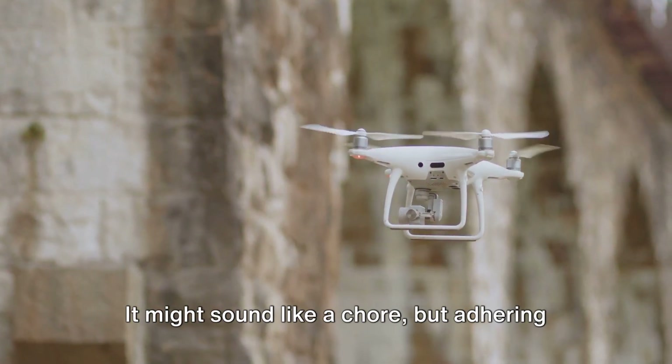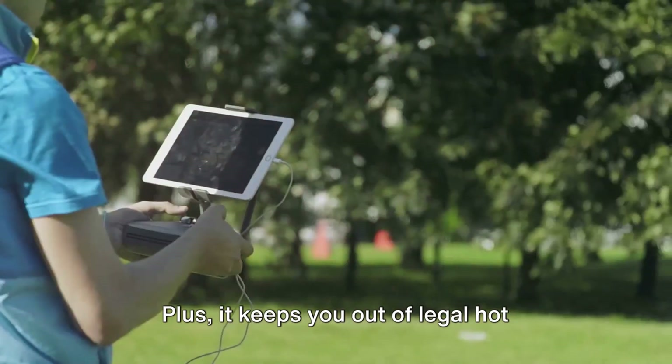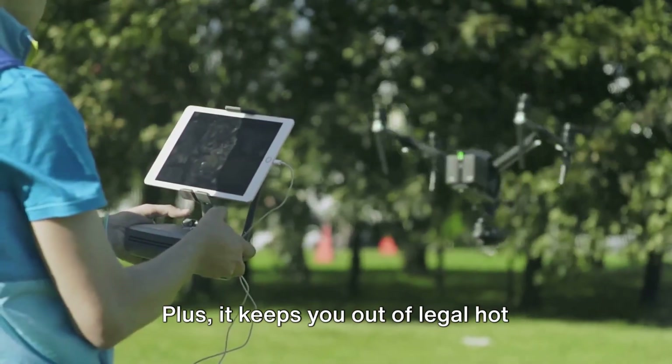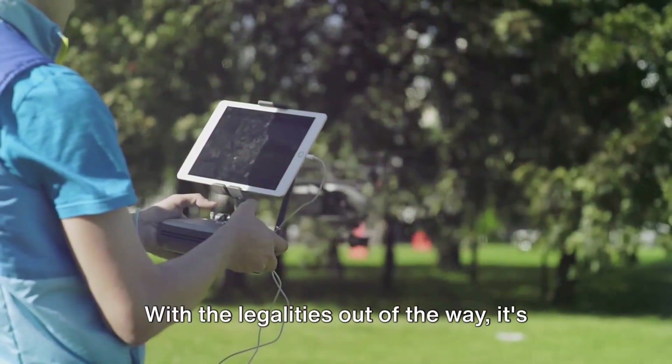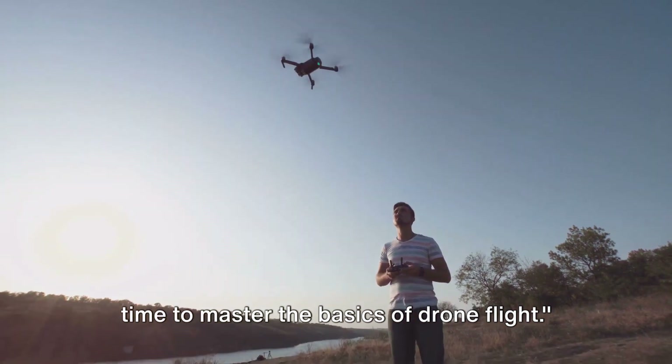It might sound like a chore, but adhering to these regulations ensures safety for yourself and others. Plus, it keeps you out of legal hot water, which is always a good thing. With the legalities out of the way, it's time to master the basics of drone flight.